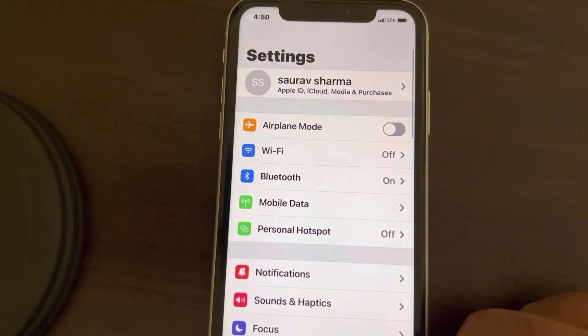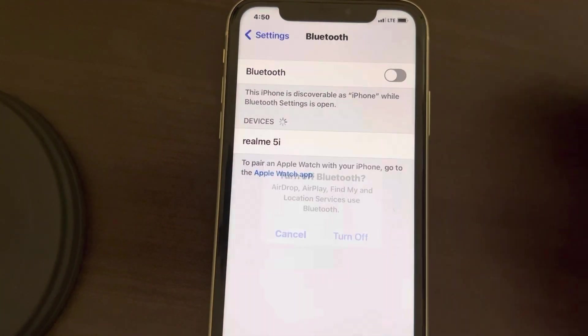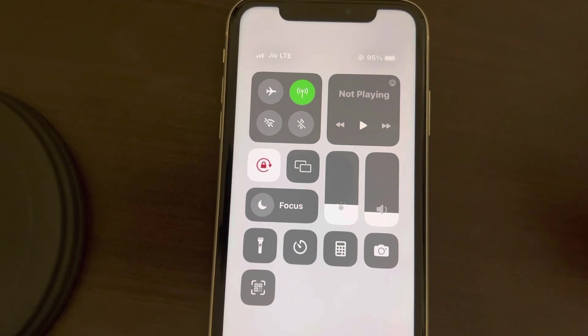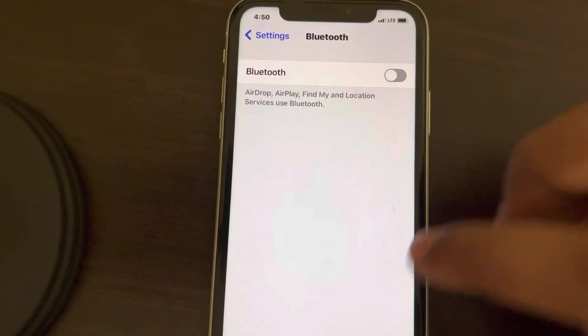Similarly, go back to the Settings home page, go to Bluetooth, and turn off the Bluetooth. Now you can see it also has the cross mark, and it will not automatically turn itself on.